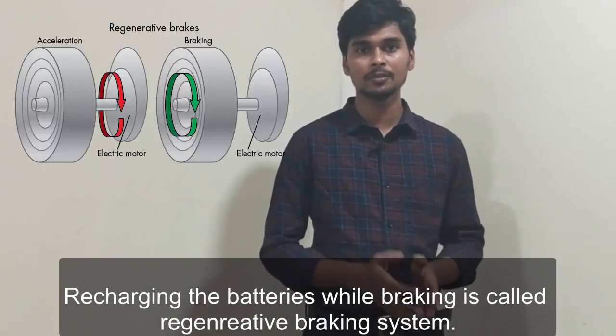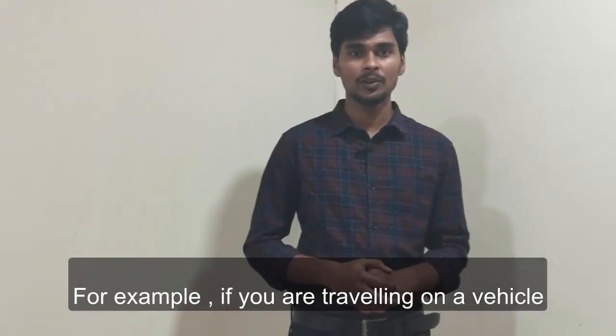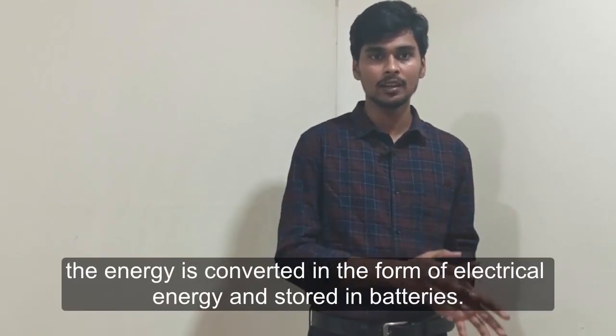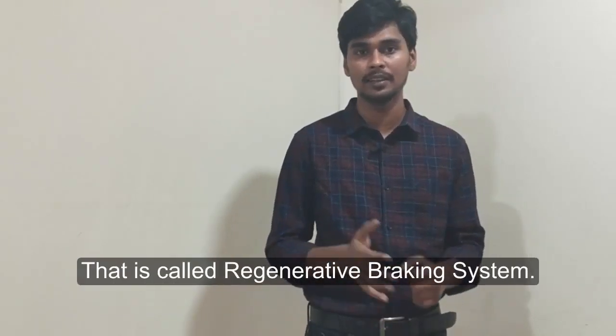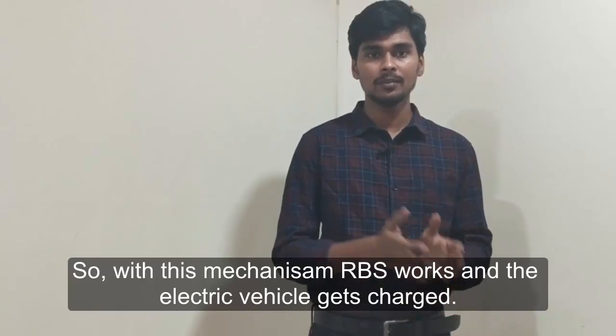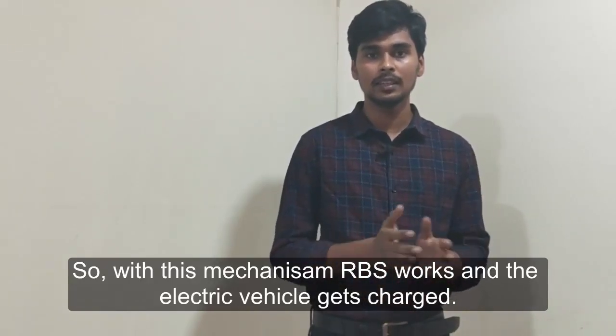Regenerative braking means recharging the batteries while braking. For example, if you are traveling and you suddenly brake, the kinetic energy is converted and stored back into the battery — that is called regenerative braking. With this mechanism, the electric vehicle's battery gets charged.